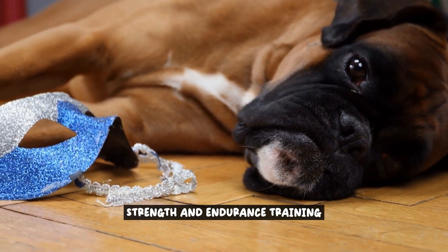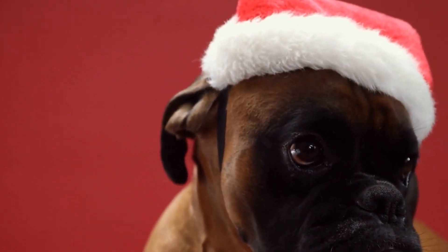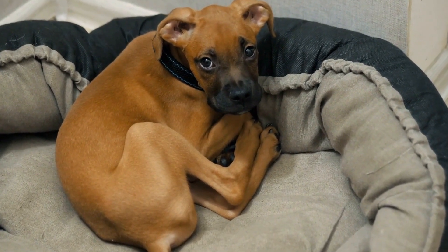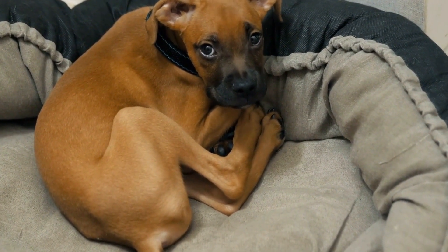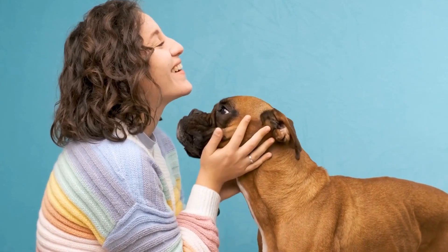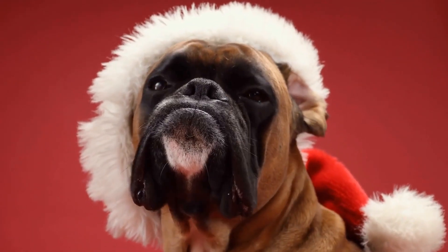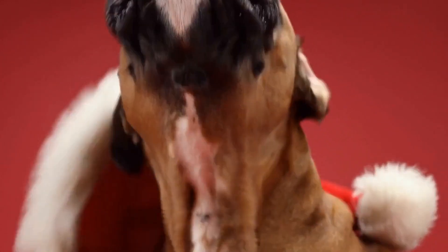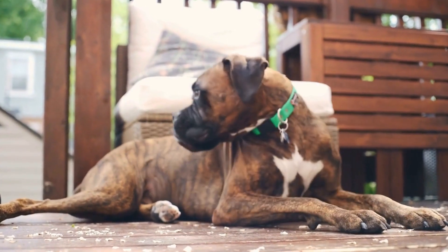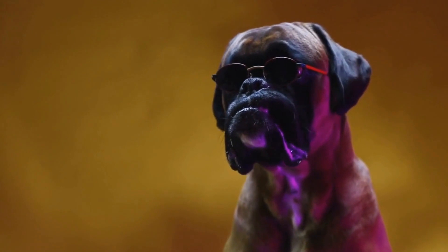Boxer dogs can be utilized to facilitate strength and endurance training exercises for individuals undergoing occupational therapy. Known for their athleticism and high energy levels, they are excellent partners in strength and endurance training. Their natural inclination to play and engage in physical activities makes them ideal partners for exercises requiring strength building and endurance development. Boxers' muscular build and agility can inspire individuals to push their physical limits and achieve greater results.